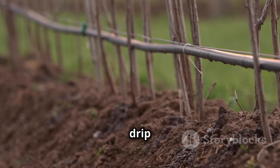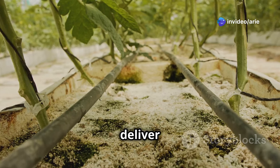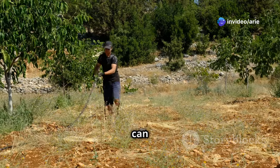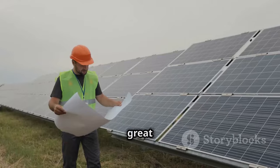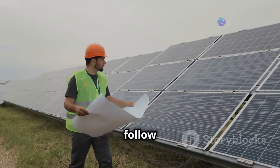Another option is a drip irrigation kit with solar power. These kits are perfect for saving water and energy, as they deliver water directly to your crops, reducing waste. If you're handy, you can even try setting up a DIY solar irrigation system — a great way to save money, though it requires some technical know-how and following safety guidelines.